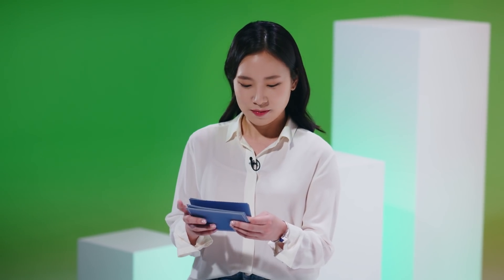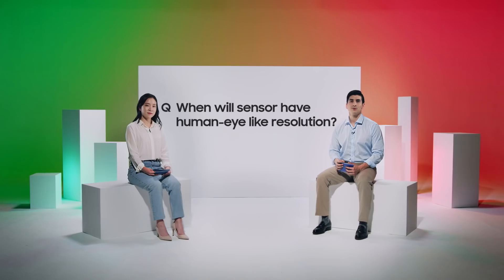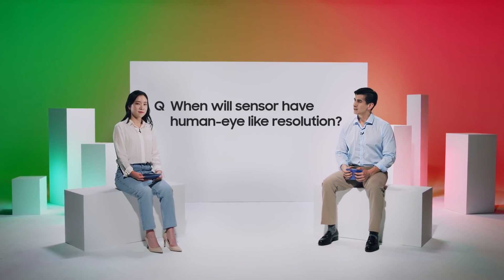Last question: when can we expect image sensors to have human eye-like resolution? ISOCELL's ultimate goal is to bring human eye-like resolution and quality to mobile phones. But at current pixel sizes, such high resolution would create a huge camera bump, which would not be pleasing. To achieve our goal, we will continue to bring innovation to pixel technology and also provide a total camera solution with core photonics for amazing picture quality.